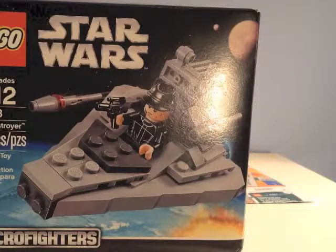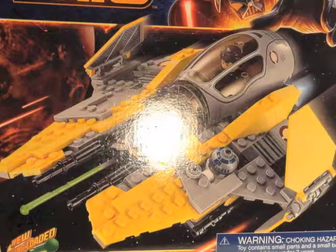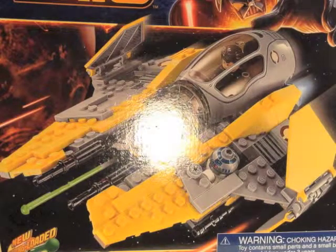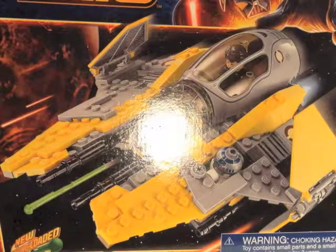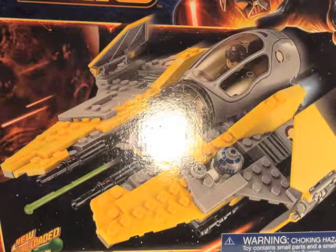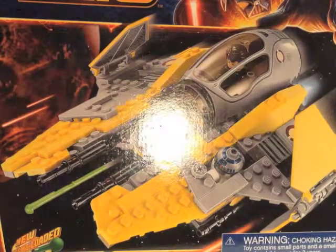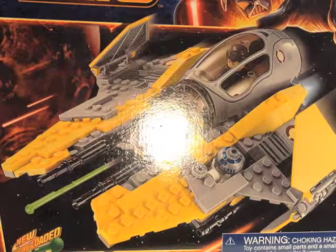Next I got something a little bit bigger — this is the Jedi Interceptor with Anakin and a new R2-D2. This one looks really cool. I was going to get General Grievous's Wheel Bike, but they were really low in stock and I couldn't find one, so I just grabbed this one instead. It looks really really cool — I'm excited for this one.